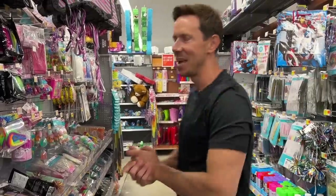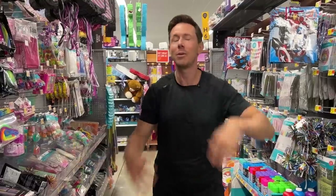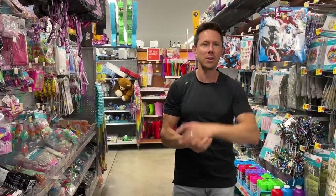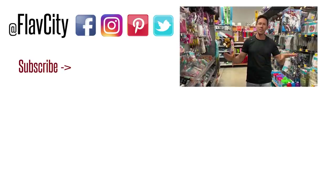We're ending the video in the party aisle — quite a festive video it was. I know some of these videos are a little downbeat, but we have to avoid these ingredients because they're not good for us, and some of them are even banned in other parts of the world. My favorite place, the grocery store — I leave you like I always do: hashtag keep on cooking, mad love and peace.